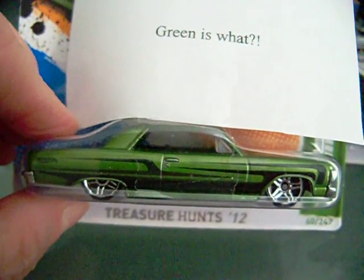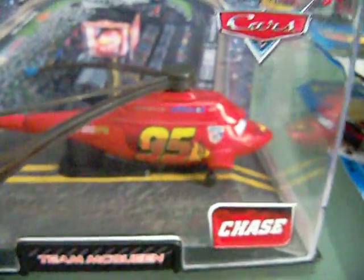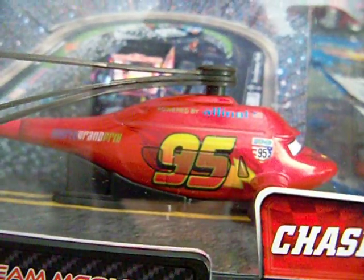The last thing I got — you guys ain't gonna believe this, okay, this blew me away — he sent me this Chase piece: the Cars Team McQueen helicopter. It's the Lightning McQueen helicopter. Is this not nice? This floored me right here. That was really nice of him. Please sub to his channel — it is DC Collector 777, I will have the link below.